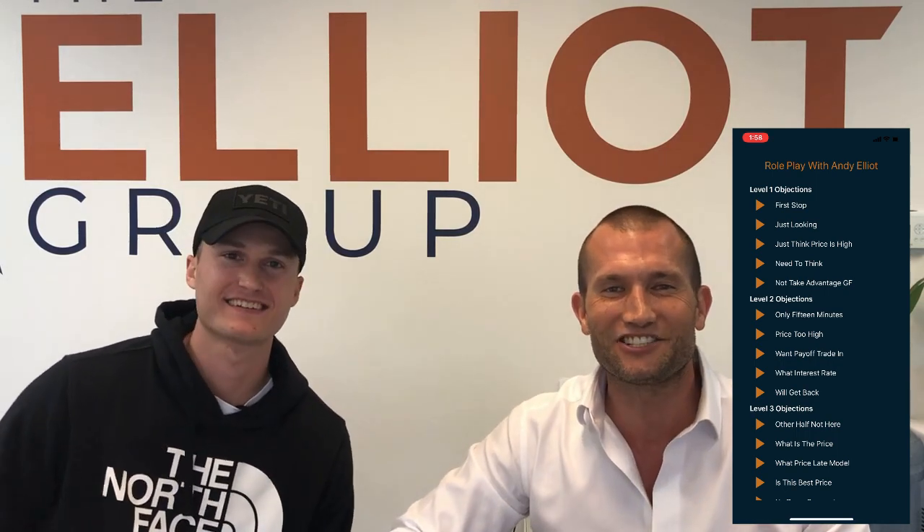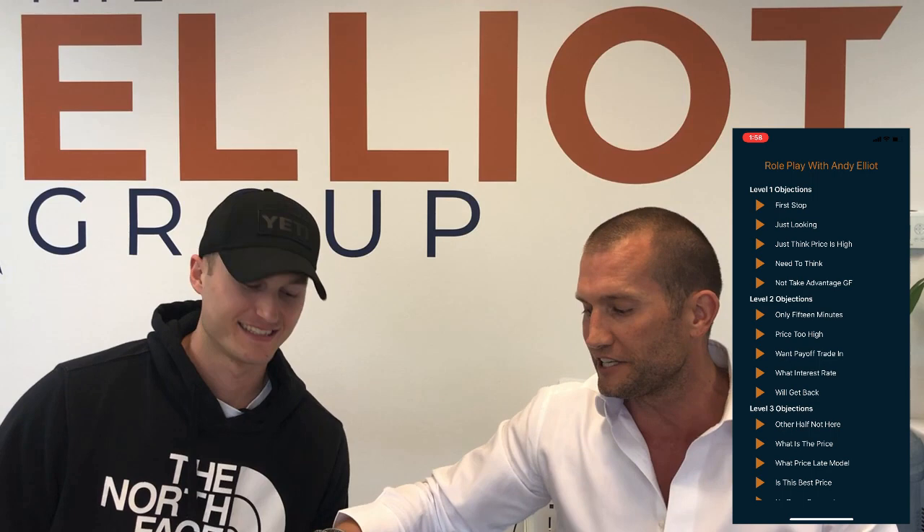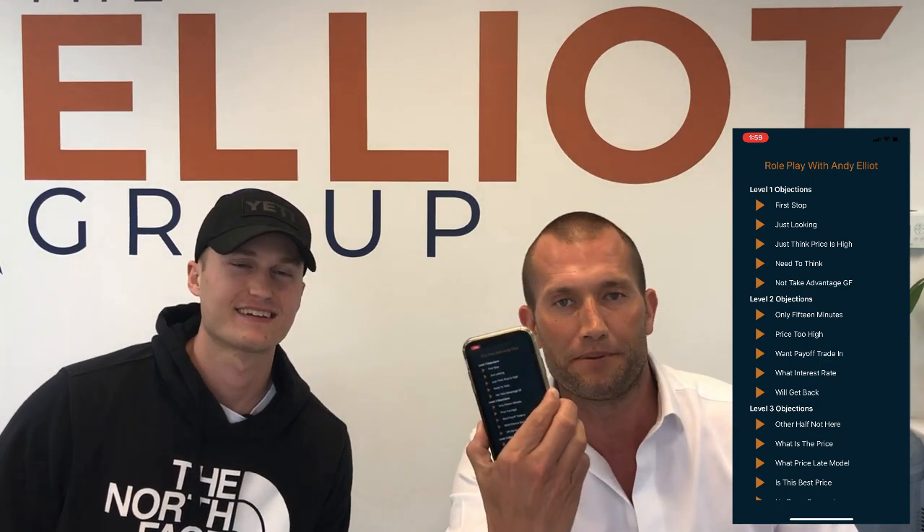Hey guys, how you doing? It's Andy Elliott. Check this out. This is going to be a YouTube video right here with Matt Dieter. Matt's from Ohio. I'm releasing my role play app.